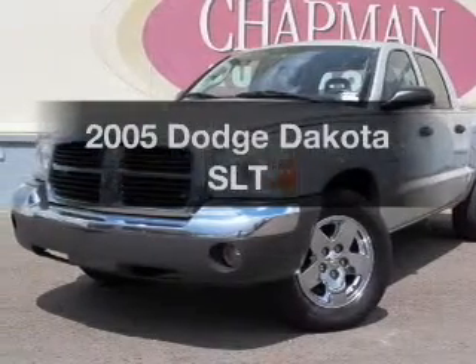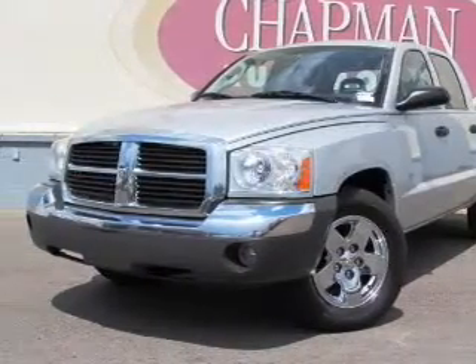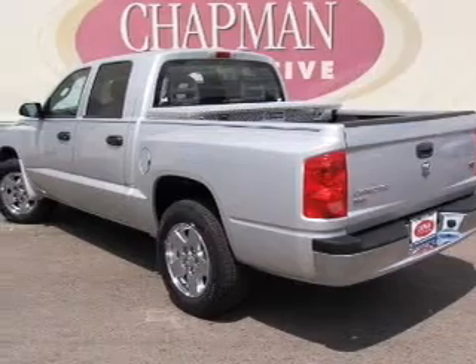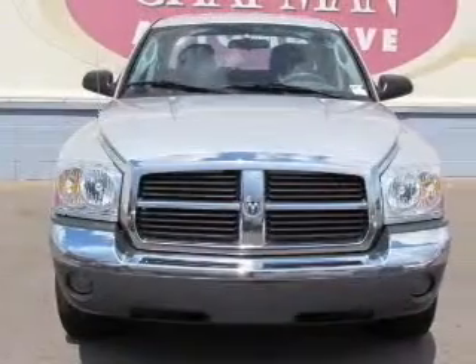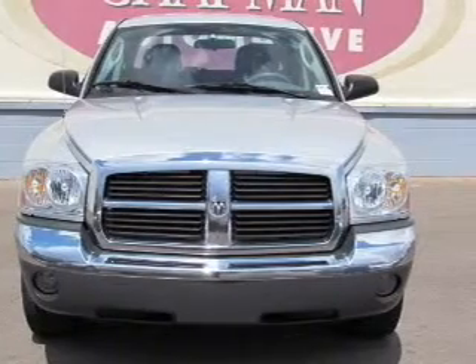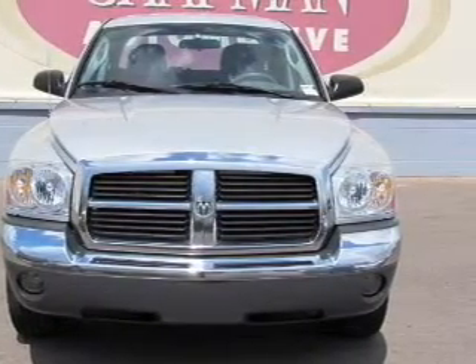Introducing the 2005 Dodge Dakota. Travel the roads in style and comfort in this great vehicle, with a powerful 8-cylinder engine connected to a smooth shifting transmission. Premium wheels lend a distinctive appearance.